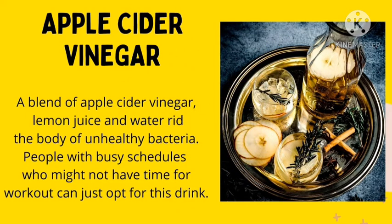Number 4: Apple cider vinegar. A blend of apple cider vinegar and lemon juice and water will make you look good without stressing yourself so much.